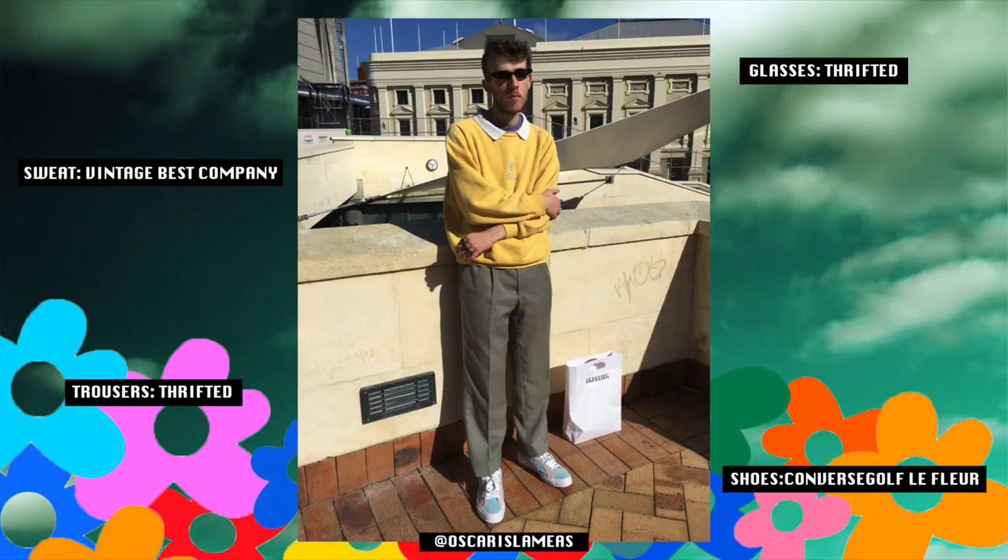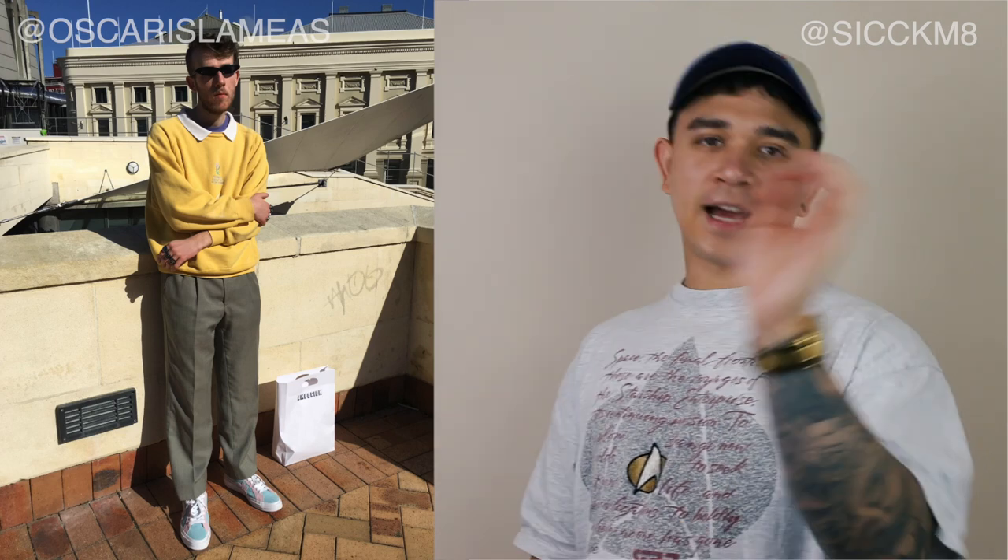The second outfit of the day is brought to us by Oscar. My man is wearing thrifted sunglasses, a vintage Best Company collared sweatshirt, thrifted trousers, and Converse Golf Le Fleurs. The first thing I like about this outfit is the trendy preppy look — right from the get-go you've got a collar, which means my man is down for business. It has a tongue-in-cheek element to it, much like Tyler the Creator back in his Golf days — bright color blocking making it look smart, kind of offsetting that casual-smart look. I love the clout goggles — 110% a must-have accessory. It adds a little bit of tongue-in-cheek, showing you this outfit isn't meant to be taken super literally.